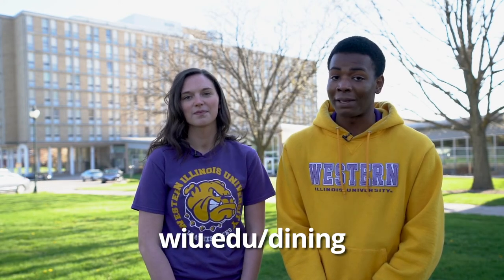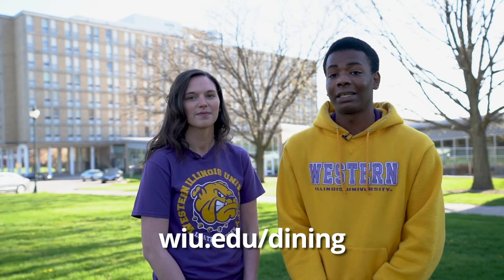So there you have it. We hope you enjoyed taking a tour of our home. We love living on campus, and for any new students out there, we know you will too. I'm sure there are several alumni that can give you tons of stories about how living on campus is one of the best experiences. For all things housing and dining, you may visit wiu.edu/housing or wiu.edu/dining. We're looking forward to seeing you on campus soon.